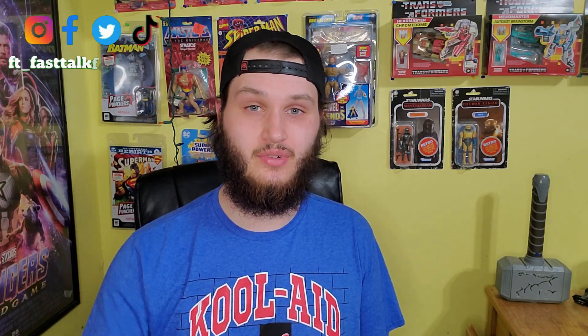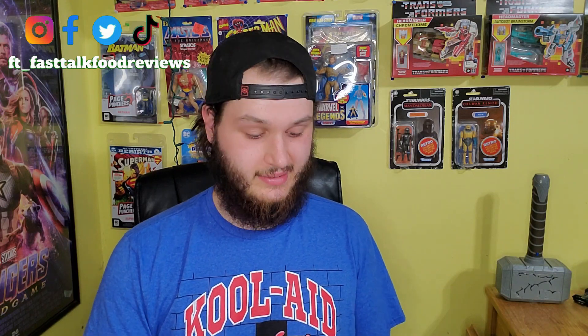Hey everyone, welcome back to an episode of Fast Talk, the fast review show, where I talk about fast food and talk faster about it. Today I'm taking a look at Twinkies with the Orange Cream Pop. I'm really excited to try these — I heard they weren't going to be out yet, but then a day later I found them. I think this is the quickest turnaround on a video. So let's go ahead and taste them.